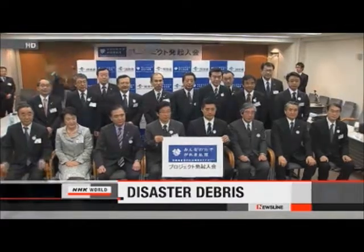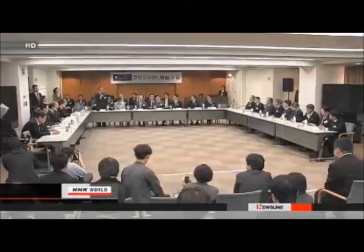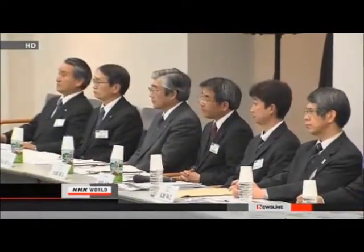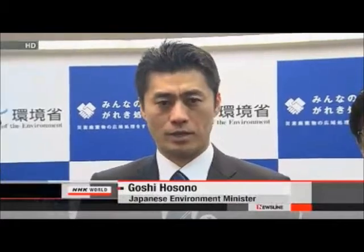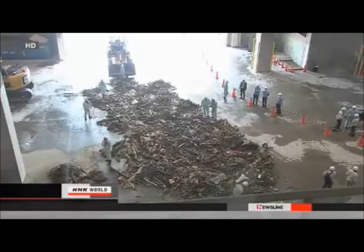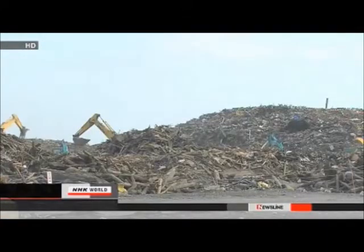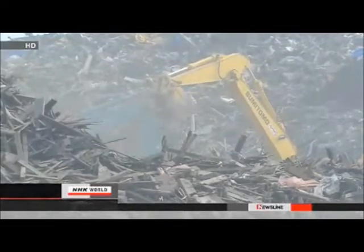The country is still struggling to deal with millions of tons of debris, so local governments have joined hands to help dispose of it more quickly. Seventeen local governments outside the disaster area have agreed to accept debris for disposal, but they can't handle it all. Their top officials launched a project to encourage more local authorities to join the effort. The disaster last March left an estimated 22.5 million tons of debris. Officials at the Environment Ministry say only a little over 6 percent has been incinerated or buried. Some local governments are reluctant to accept debris because residents think it may have been contaminated by the nuclear accident.